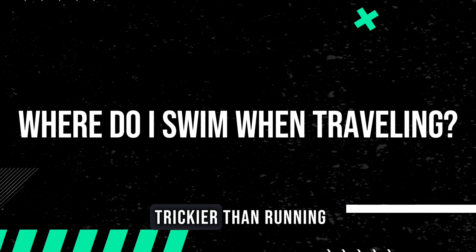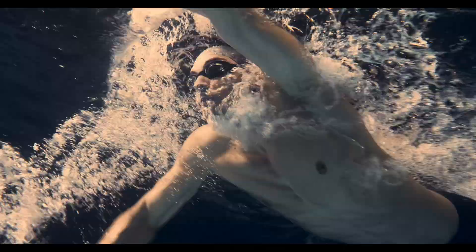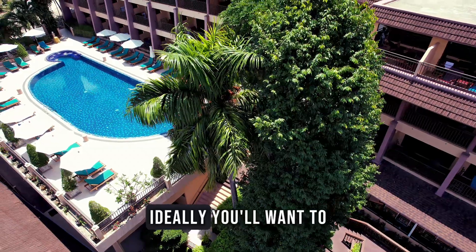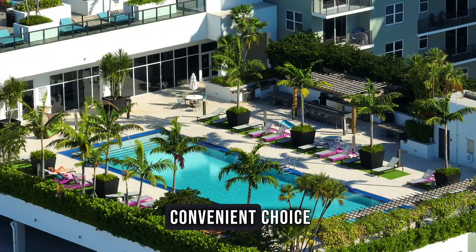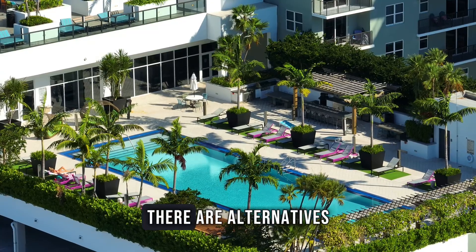Swimming while travelling can be a bit trickier than running, but with the right approach, it's very doable. When it comes to swim options, ideally you'll want to find a hotel with a pool, making it the most convenient choice for your swim workouts. But if that's not possible, there are alternatives.